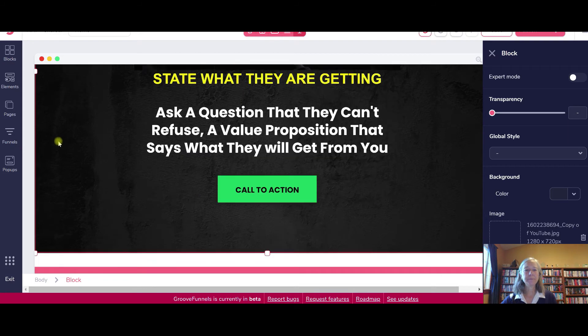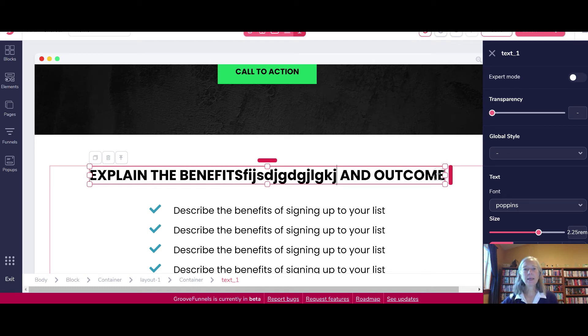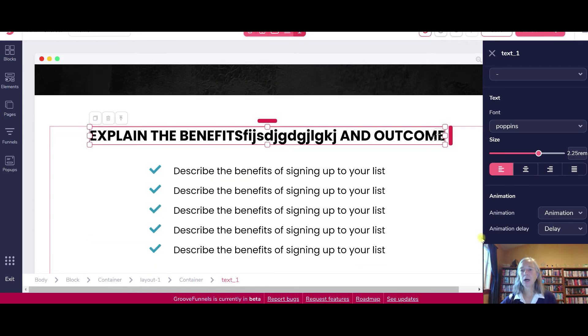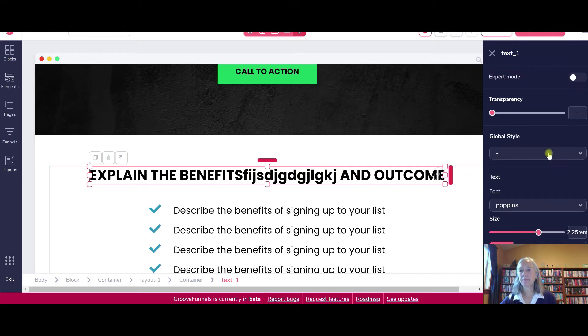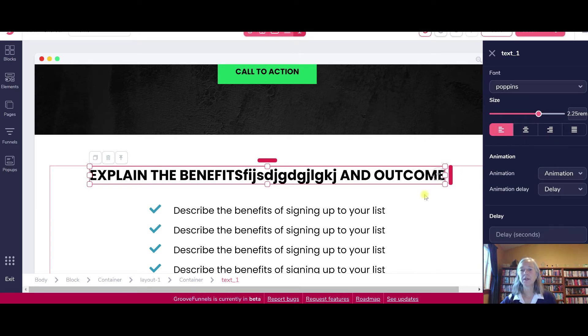If you want to edit something, say you're over here on this part, you can just start typing in whatever words you want. You can change the font size just by going over here to the right — you can drag or drop the font size of your page, and you can center or offset the words. If you want animation, you can add that here. You can also, if you don't want a plain white background, pick a color, pick transparency — there are all different kinds of things you can pick in terms of the coloration.